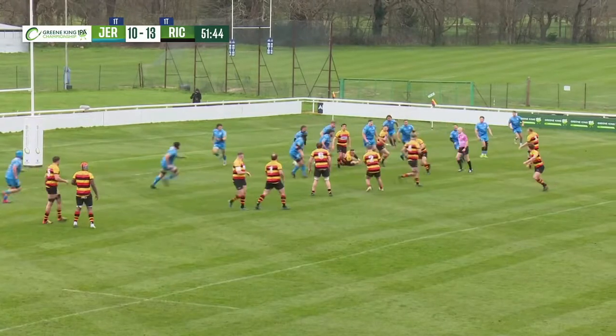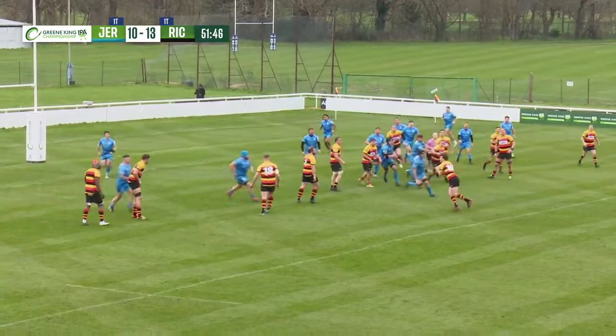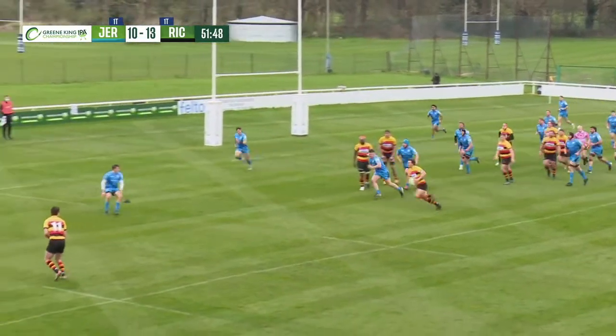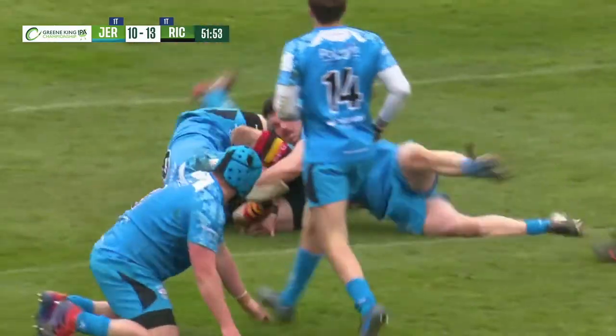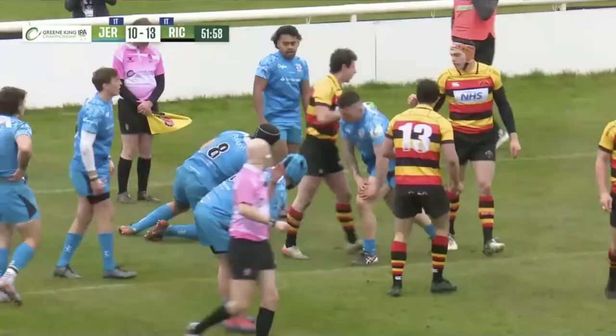Side down, Jones looking round for support. He's on his own before Landry pops up round the back. They've got numbers here. If Landry could find Kelly, who steps inside, bangs off his right, dots down — and that's a try.